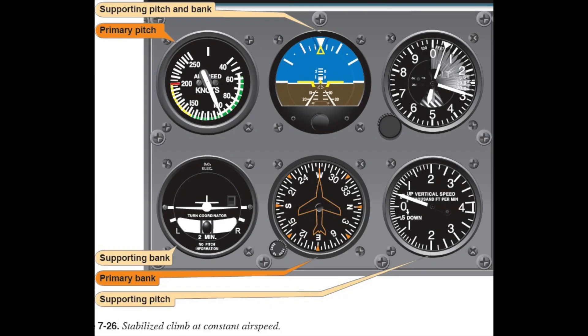A third situation where somatogravic illusion is very common is at the beginning of a missed approach. I see this virtually every time I fly with an instrument pilot. At minimums, the pilot will push the go-around button, disconnect the autopilot, add full power — which causes acceleration — and then raise the flaps and landing gear. But what almost all fail to do is pull back and pitch the aircraft up for a climb, because their utricles are incorrectly telling them they are already pitched up and climbing. I can't tell you how many times I've seen pilots accelerating in the clouds, level at 200 feet above the ground, and not climbing. Instrument pilots: when going missed, remember to pitch up, verify you're climbing at VY, and that you have a positive rate of climb on the VSI. Otherwise, you too may become an NTSB statistic.